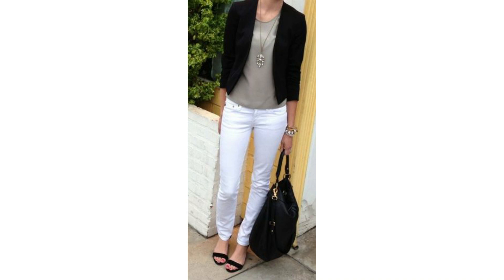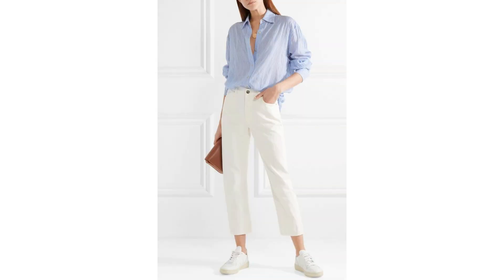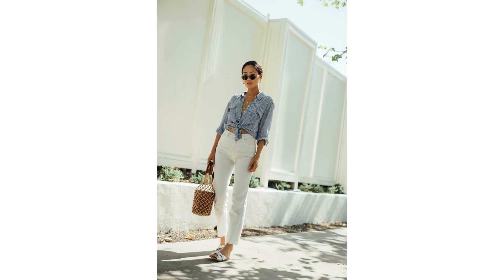White jeans look lovely all year round I think, but in spring they look really great. This is a lovely outfit for spring — a really simple combination of white jeans, a neutral top and a little black blazer. You could easily wear this at home if you are in lockdown. I think this lady has heels on but you could swap those for some flats. Pairing white jeans with a blue and white striped shirt is always a winning combination.